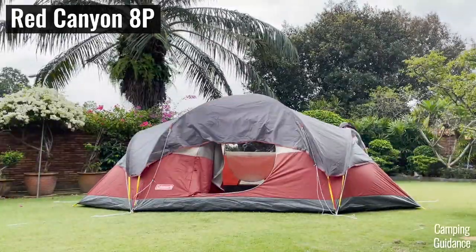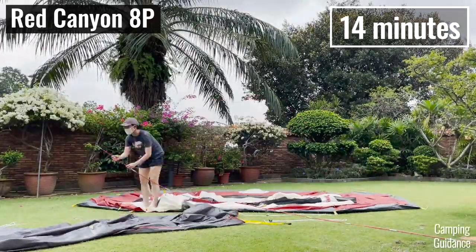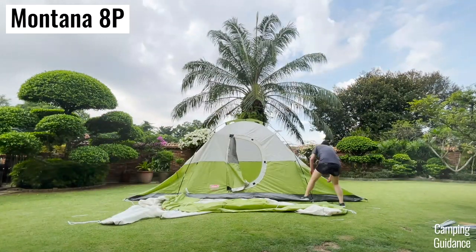On the other hand, the takedown and pack away for both tents is about the same. The 8-person Red Canyon took me 14 minutes while the 8-person Montana took me 14 and a half minutes — so about the same.